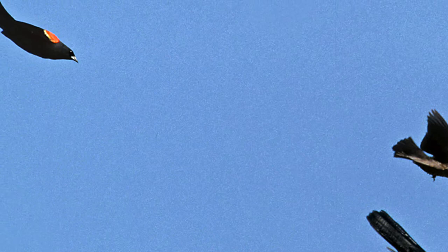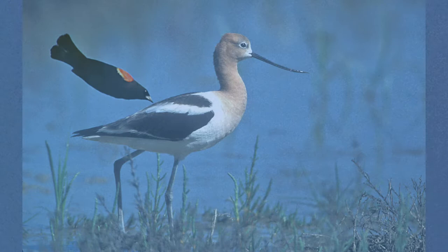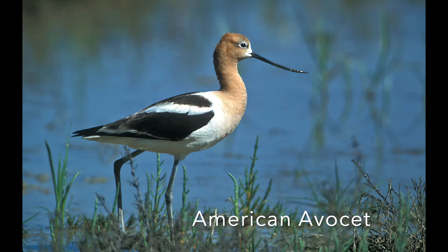There are several kinds of shorebirds. This is the American avocet — it has that rufous color on its neck and head during the breeding season; otherwise it's kind of a pale gray. It's a beautiful bird.